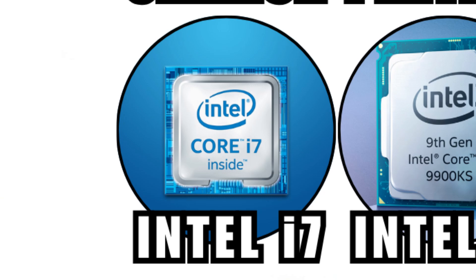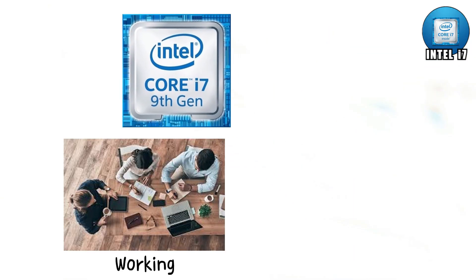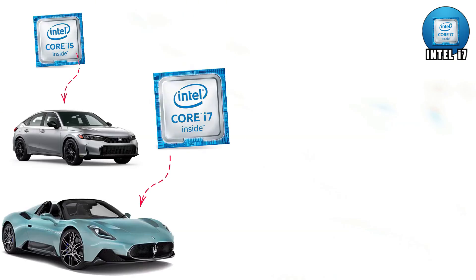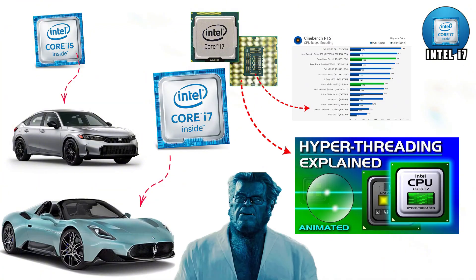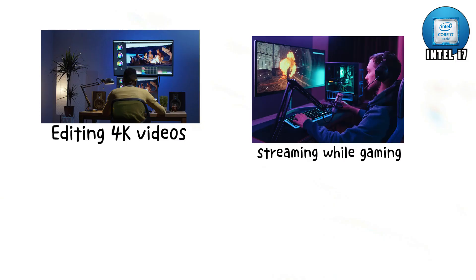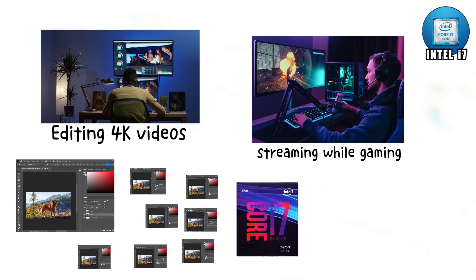Intel i7 — the i7 is where you start showing off. It's not just about working, it's about flexing. If i5 is a Civic, the i7 is a sleek sports car. With more cores, faster clock speeds, and hyper-threading, it handles multitasking like a beast. Editing 4K videos, streaming while gaming, running Photoshop with 20 tabs open — you name it, the i7 powers through.